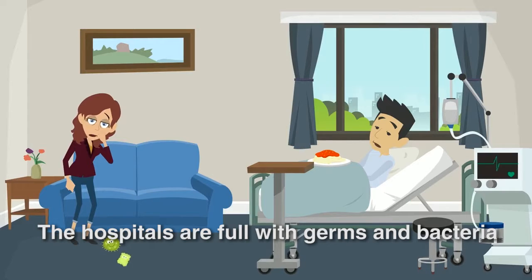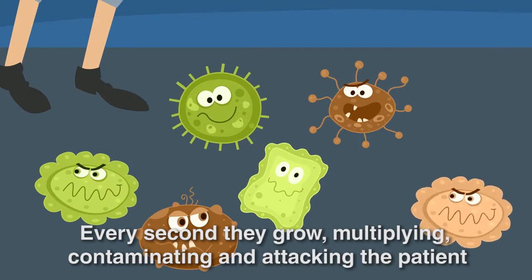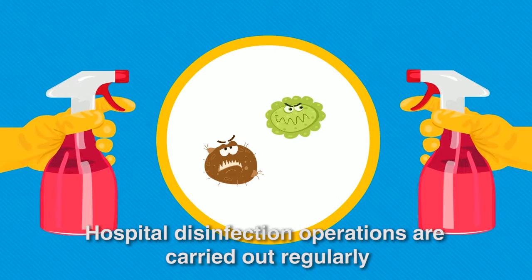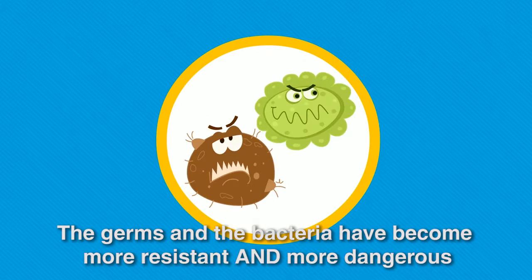The hospitals are full of germs and bacteria. Every second they grow, multiply, contaminate, and attack the patient. Hospital disinfection operations are carried out regularly, but the germs and bacteria have become more resistant and more dangerous.